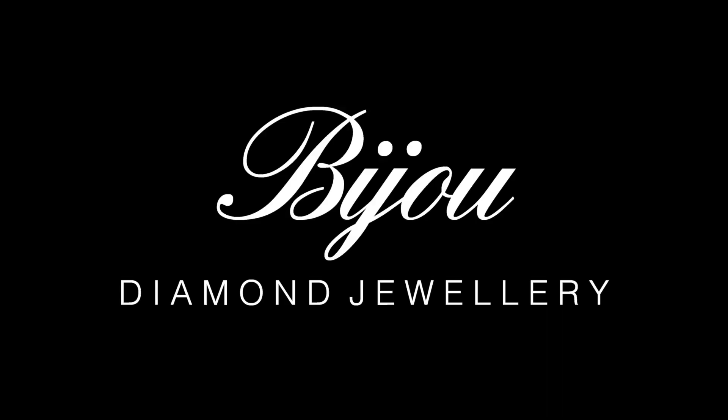Hi guys, it's Dylan from Bijou Diamond Jewelry in London with another watch discussion video. Today we're going to discuss the subject of buying new versus used. I'll split the video up into two main sections: the advantages and disadvantages of buying used, and the advantages and disadvantages of buying new. I'll also factor in a little extra category, which is unworn.